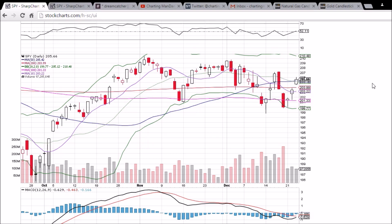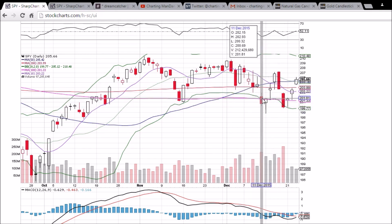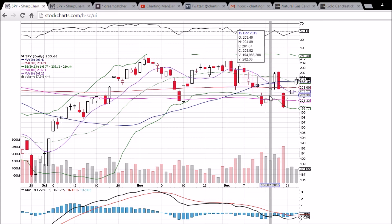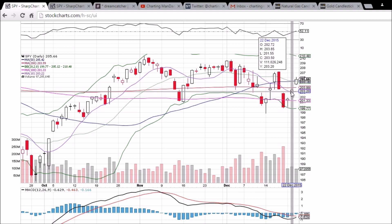Looking at SPY on the daily and weekly time frame — another bullish day today. Look at how similar this pattern is to the one we saw last week. We had a bearish downtrend, bullish reversal hammer, long lower wick, maintaining the 100-day moving average support. Three days ago, same thing. Next day, gap up, lower wick fills the gap, closes under the 200-day moving average resistance.